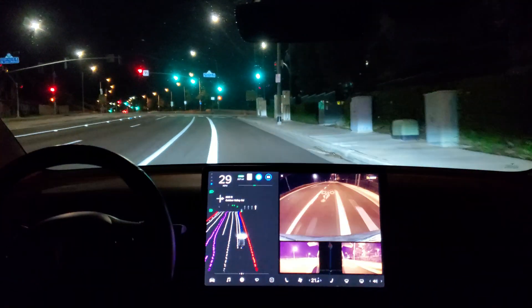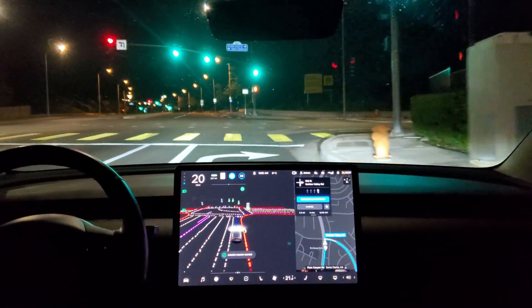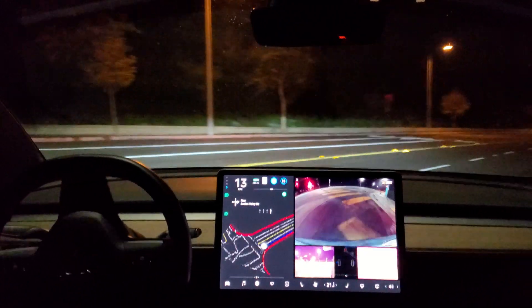Getting over — a little hesitant there but it did it. Nice confident right turn.